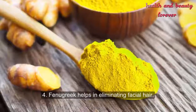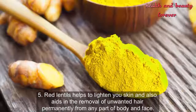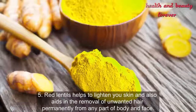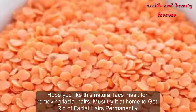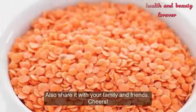Fenugreek helps in eliminating facial hair. Red lentils help to lighten new skin and also aid in the removal of unwanted hair permanently from any part of the body and face. Hope you like this natural face mask for removing facial hairs. Must try it at home, and also share it with your family and friends. Cheers!